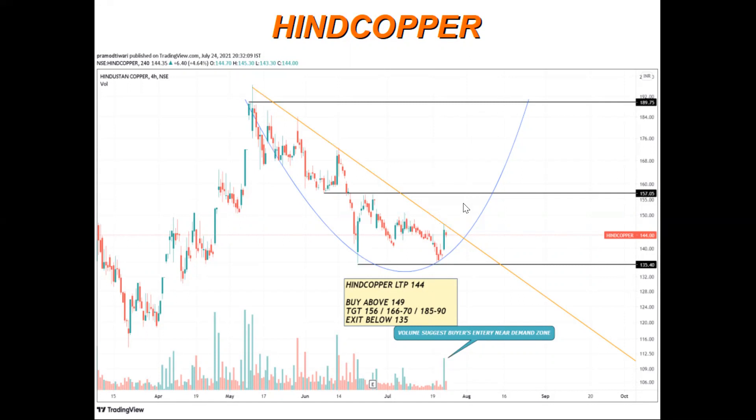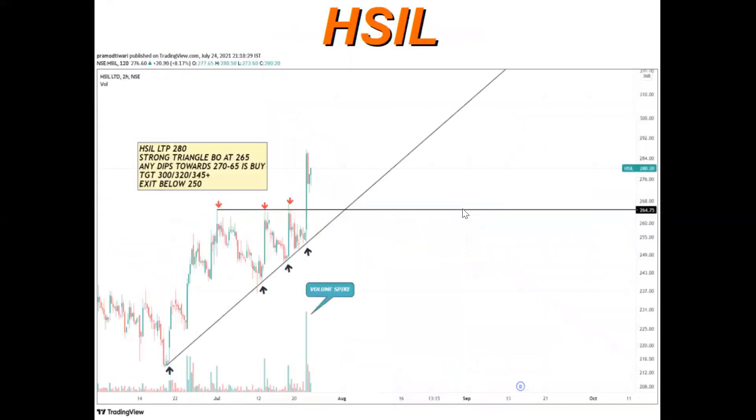The next stock is HSIL. See how nicely it respected this support trend line multiple times and then nicely broke this resistance. We can see a triangle pattern breakout with huge volume. Volumes are very supportive for the next upside targets. Any retracement or any dips should be bought because of the strong momentum candle. Upside targets are around 300, 320, 340, and 350.